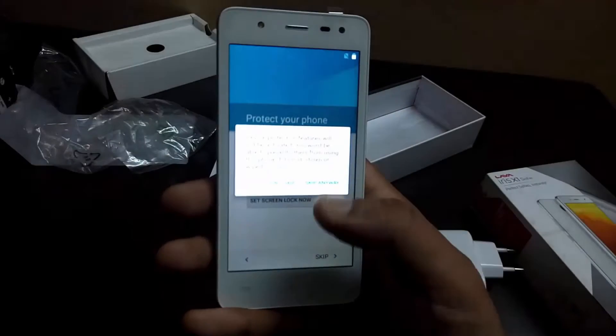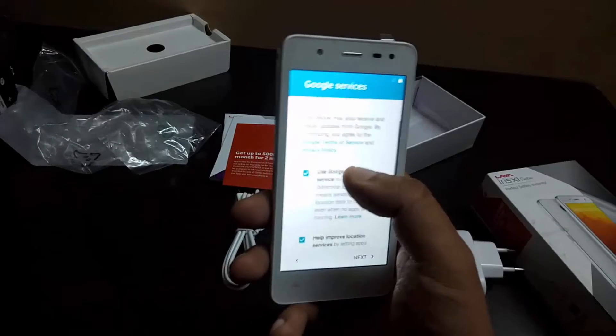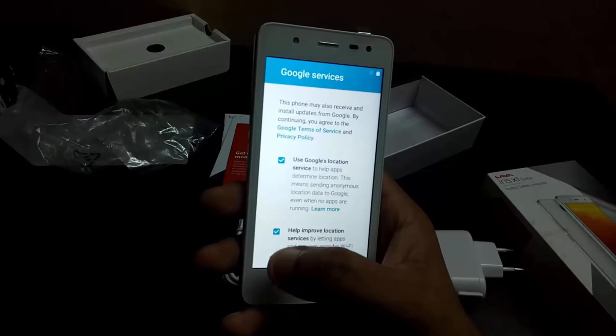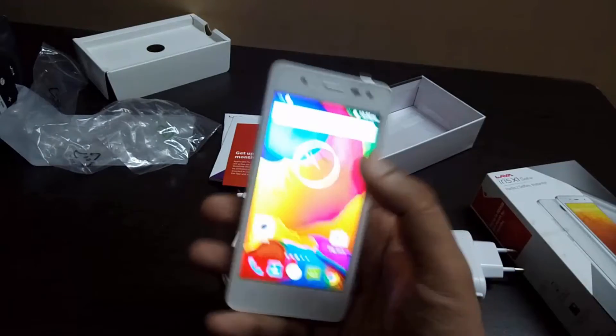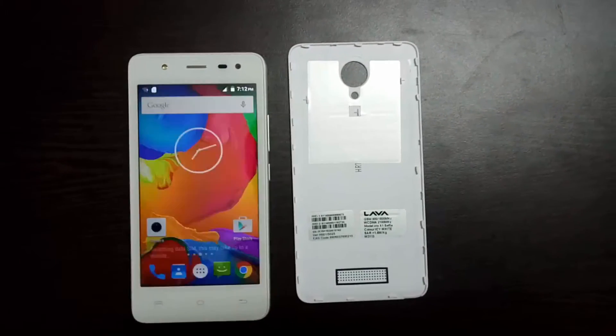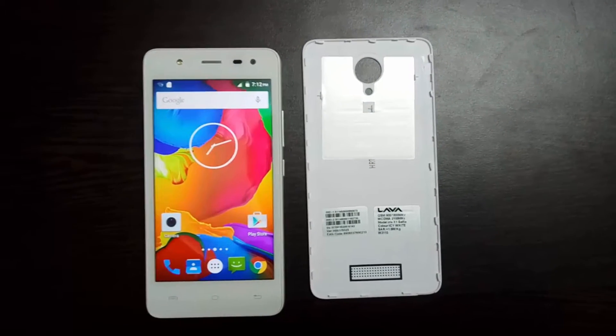In the connectivity section, the smartphone offers 3G, Wi-Fi, USB 2.0, GPS, and Bluetooth. The device weighs 140 grams and is backed by a 2,000mAh lithium-ion battery rated to deliver up to 13 hours of talk time on 2G and 8 hours 30 minutes of talk time on 3G.